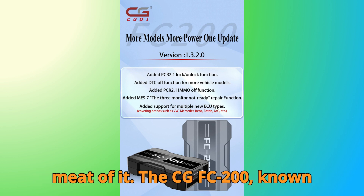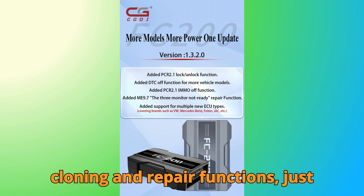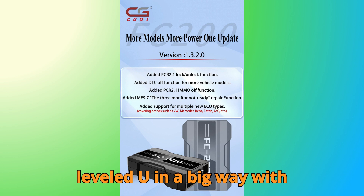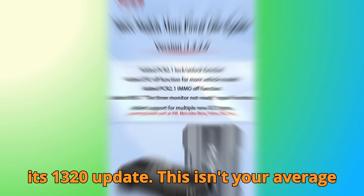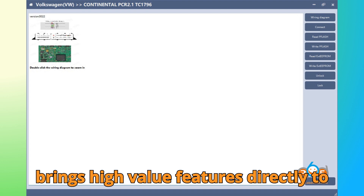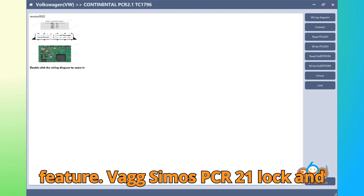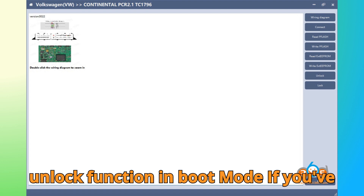All right, let's get into the meat of it. The CG-FC 200, known for its reliability in ECU programming, cloning, and repair functions, just leveled up in a big way with its 1.3.2.0 update. This isn't your average patch — this is a serious upgrade that brings high-value features directly to your bench. Let's start with the headline feature: VAG SIMOS PCR 2.1 lock and unlock function in boot mode.